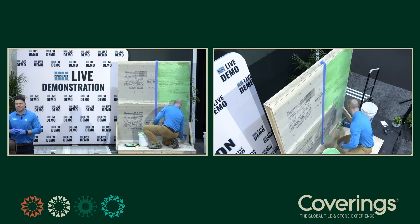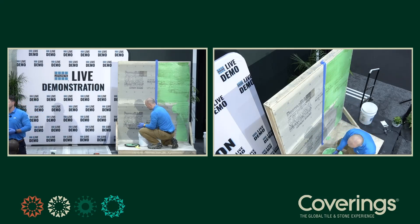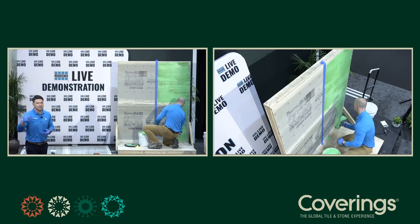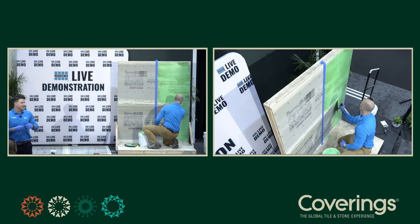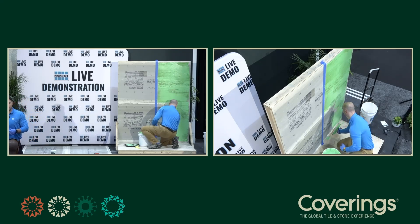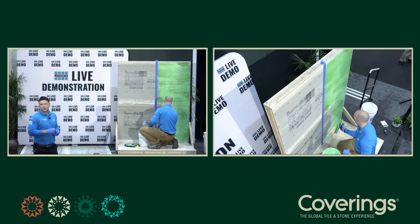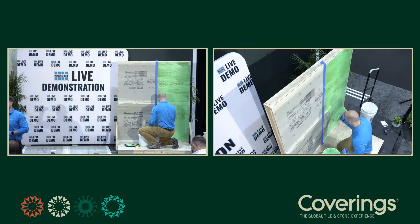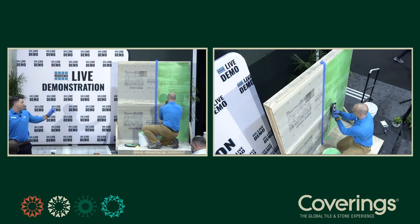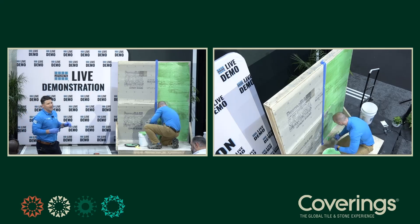A number of different things come with having the trowel-applied delivery system. For the installer, no longer are they buying rollers or paint trays — two things typically not needed in their assortment. They're now simply using a trowel, something everybody is very familiar with. In addition, the trowel — a 3/16th V-notch — is acting as its own thickness gauge. Traditionally with roller application, it's roll, check thickness with a mill thickness gauge. That trowel is essentially the same thing, acting as its own thickness gauge at each pass.